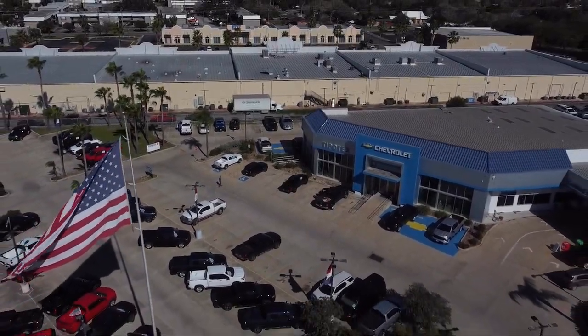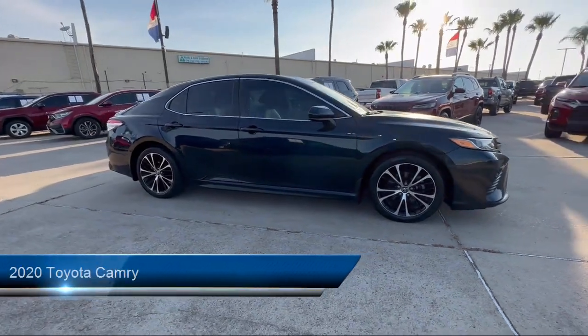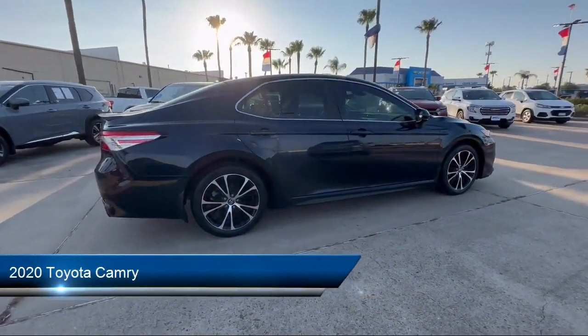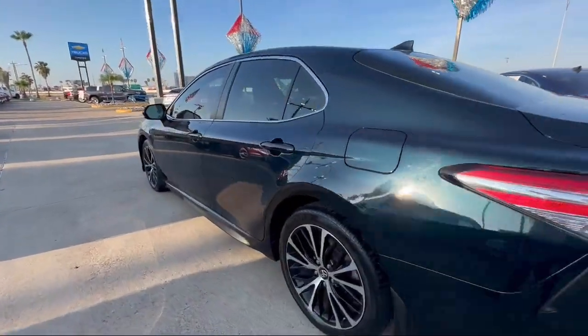Welcome to Tipotec Chevrolet, and here's a look at one of our great vehicles for sale. It comes equipped with Bluetooth auxiliary audio input, front overhead console, in-dash rearview monitor, and multifunction remote keyless entry.